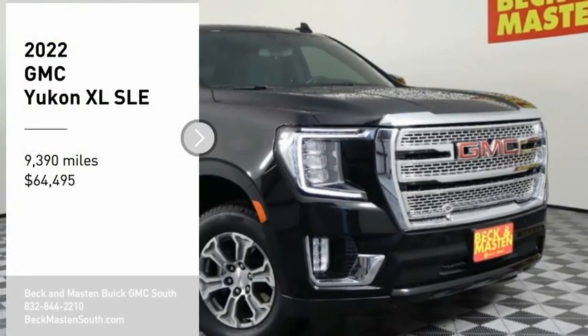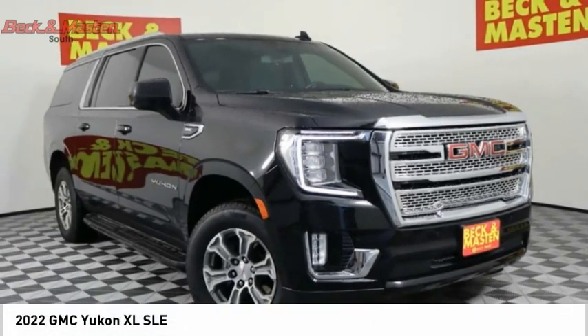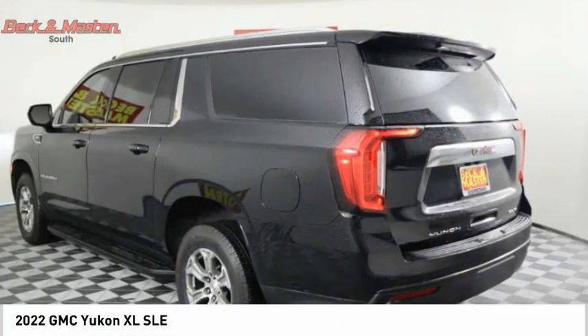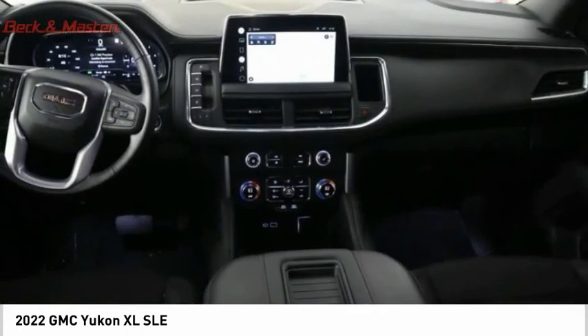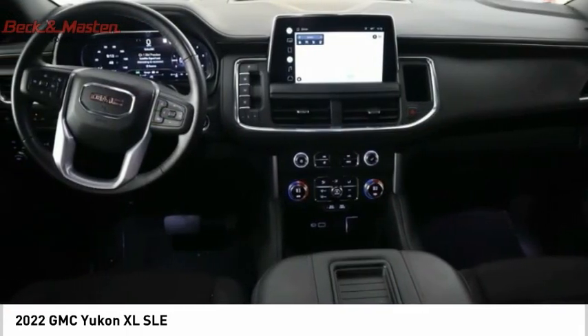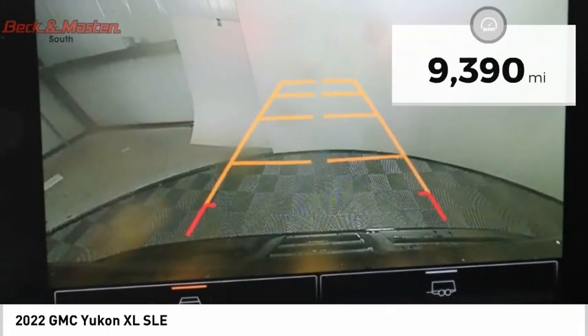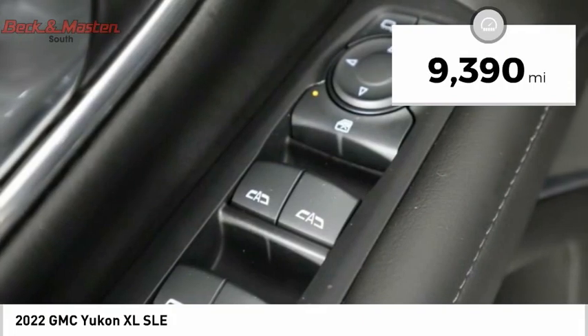We are pleased to show you the 2022 Yukon XL. GMC Yukon XL is a great choice for families who need a full-size SUV with maximum seating. The looks don't hurt either, and it is priced below $65,000. This vehicle has less than 10,000 miles.